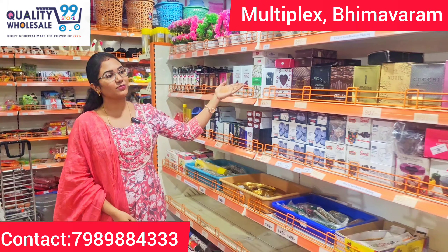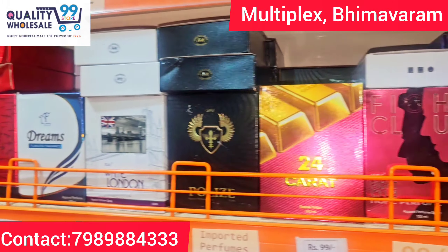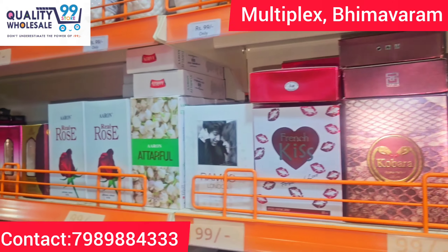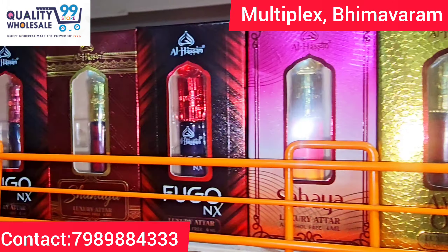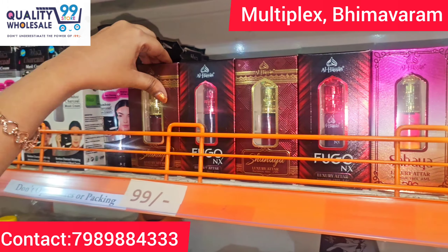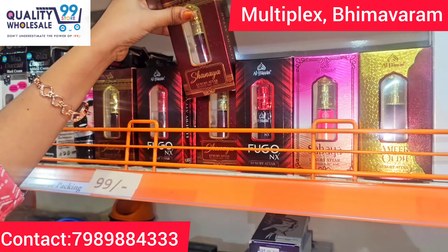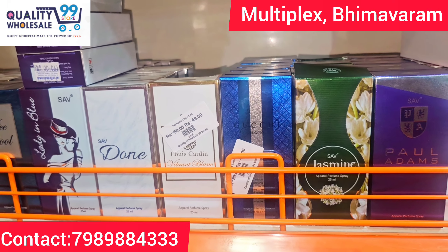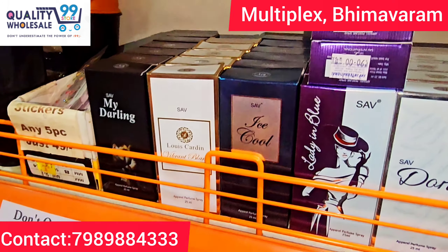We also have a huge collection of perfumes in our shop. Let's look at these perfumes. These are very different. These are just 99 rupees.